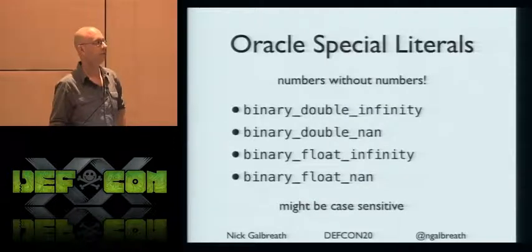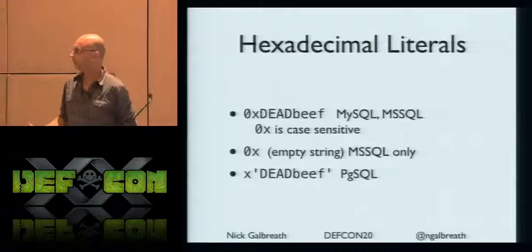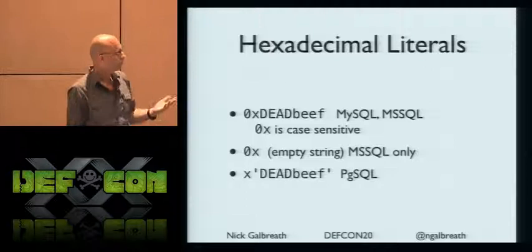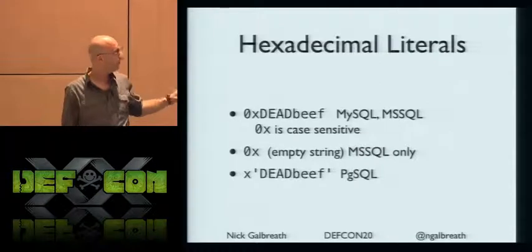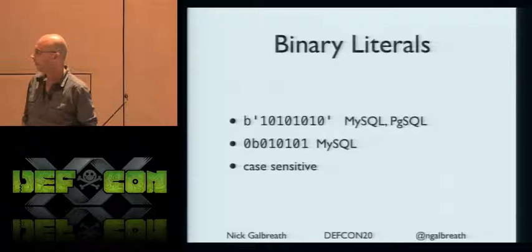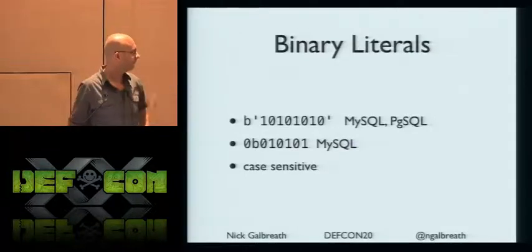Hexadecimal literals: when building strings using the CHR or ORD function, there are special-case exceptions for everything. Postgres has its own hex handling. Microsoft actually just lets 0x be a number — quoting, non-quoting, complicated stuff. Binary literals — I didn't know about this. Why do you need binary numbers in SQL? I have no idea. But they're there, they're different across databases, and they're case sensitive, so if you did an uppercase version, it wouldn't work.